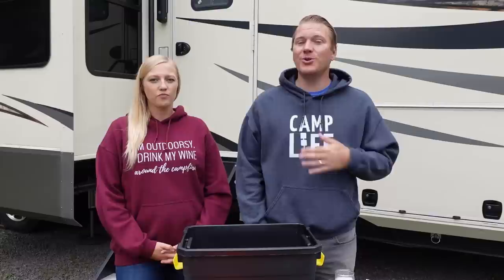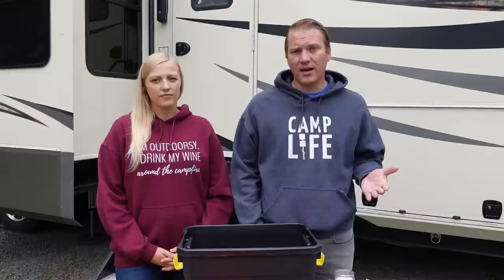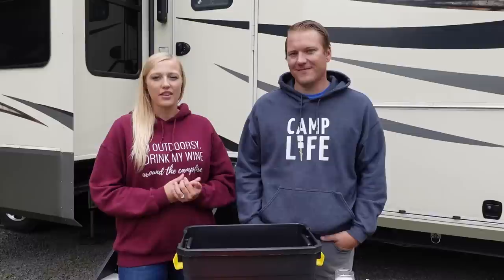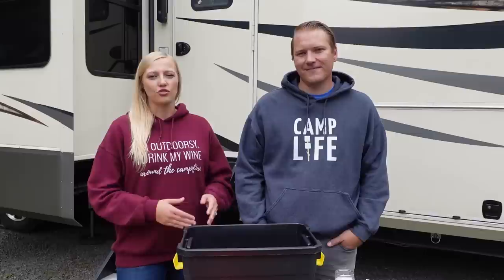Obviously you know the best location for your emergency kit, but we choose to put ours in the cab of our truck. We always have the truck with us if we're out and about, so if we get into any emergencies while exploring, we'll have our kit with us — which really gives us peace of mind. Also, if we're at the RV and have an emergency, our truck will be with us 99.9% of the time. We also like it in the truck because if we're with the RV and gathering up other items, it's one less thing to think about knowing our emergency kit is already in the truck and ready to go.